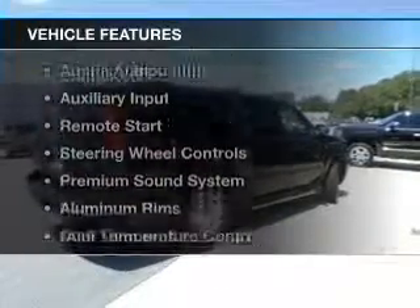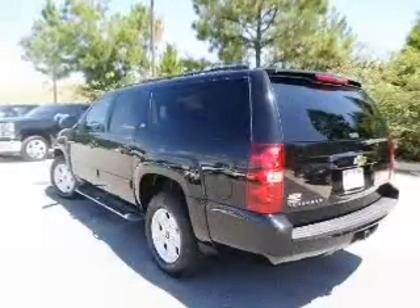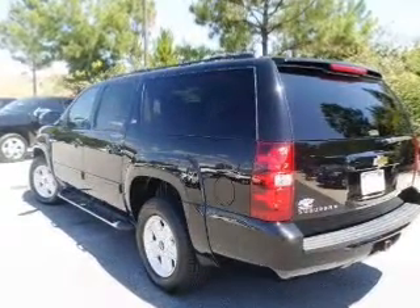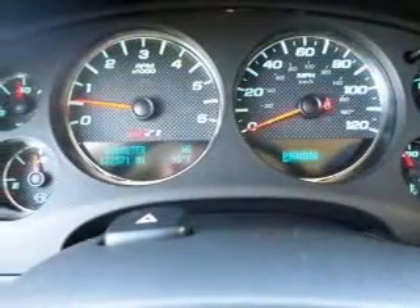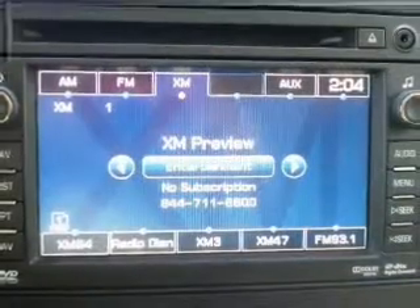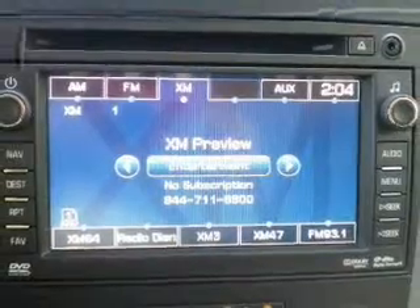The features include leather seats, Bluetooth connectivity, Sirius XM satellite radio, digital audio input, and auxiliary input, remote start, steering wheel controls, a premium sound system, aluminum rims, and dual temperature controls.